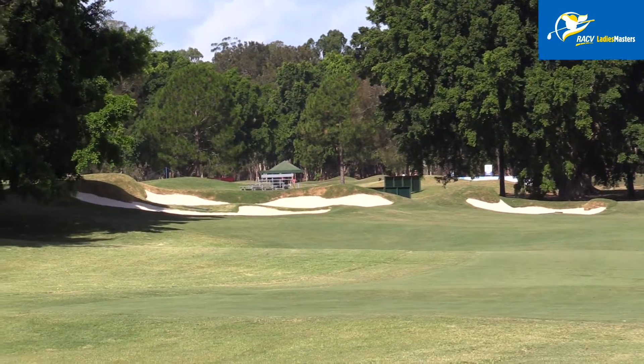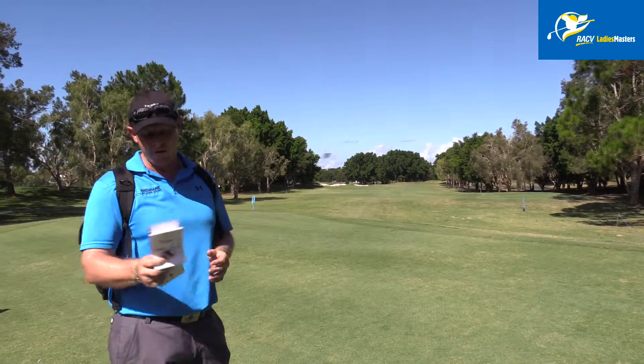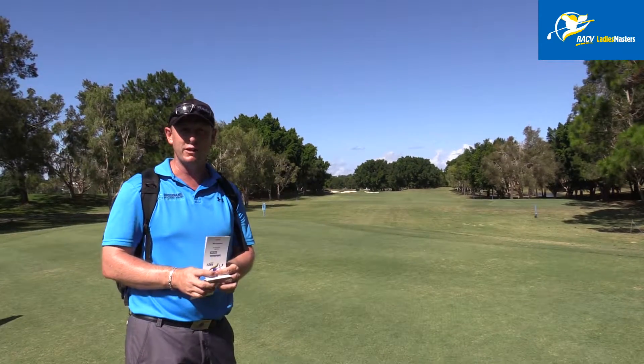Into this wind, I don't know if the girls are going to be carrying the bunkers on the right hand side. You've got 207 metres to carry the bunker on the right hand side and 199 to reach them. Let's get down to the landing zone and have a look.